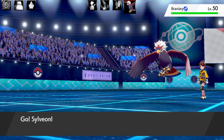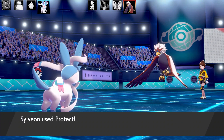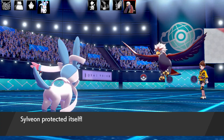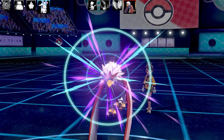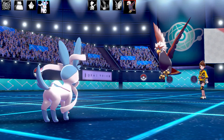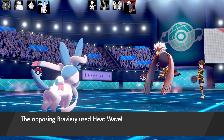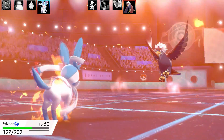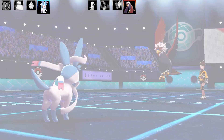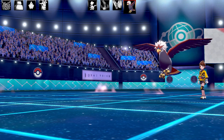Next up is Braviary — hits very hard. I go for Protect to scout and see it goes for Heat Wave — so it's special. Then it uses Zen Headbutt, making it a mixed Braviary set. I set up Misty Terrain and go for Misty Explosion at 150 base power under Misty Terrain. That drops Braviary. Sylveon goes down too — four Pokémon down on each side. It's a very close game and I need to break the eye-for-an-eye cycle. I need to Dynamax soon.